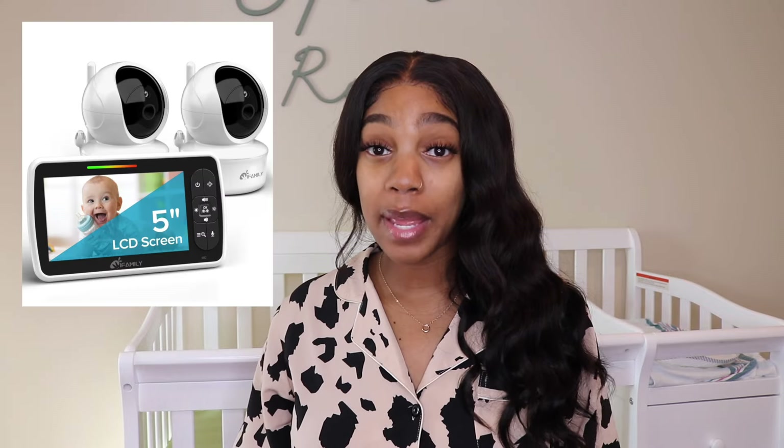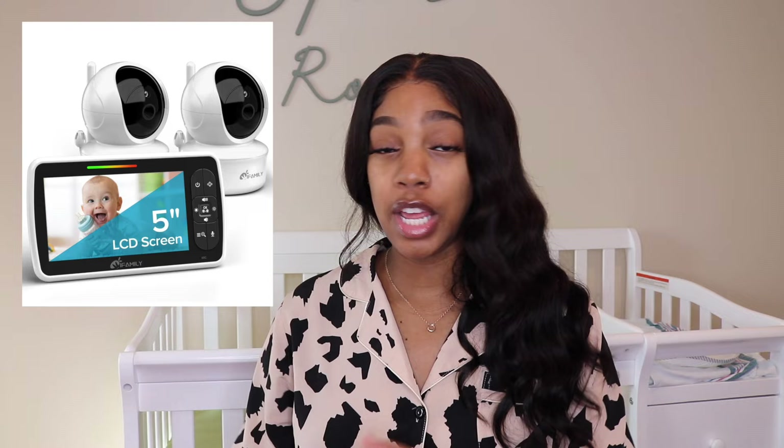Number fifteen, last but not least, is a baby monitor camera. I don't care how small or big your space is — you want a camera so you can keep tabs on your baby. Prop it up so you can see their every move: make sure they're still breathing, not turning the wrong way, not getting out of their crib. A baby monitor is a necessity. That's all I have for 15 essential items for a newborn — like, comment, subscribe, and let me know what other videos you want to see!